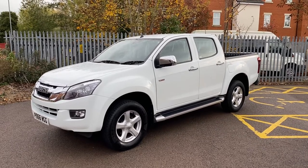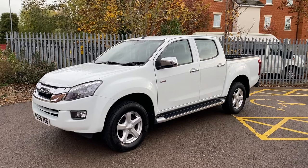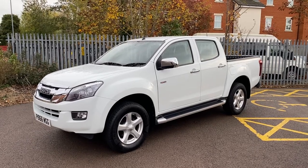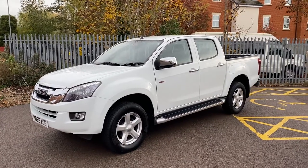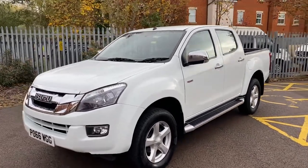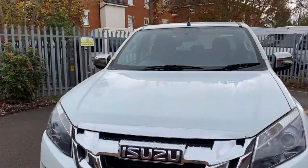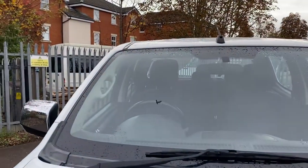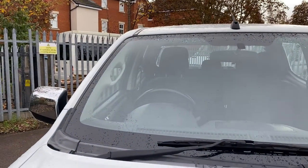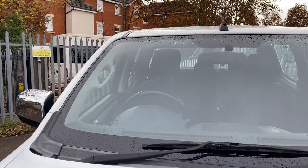As we all know, these Isuzus are reliable workhorses and they can go one of two ways when it comes to condition — either used and abused, or well looked after — and this one I believe is a well looked after example. So let's give you a quick walk around. It is a little bit damp here today, hopefully you'll get an idea. I know it's got a bit of water on it but we're not trying to hide anything here at Vans Today.